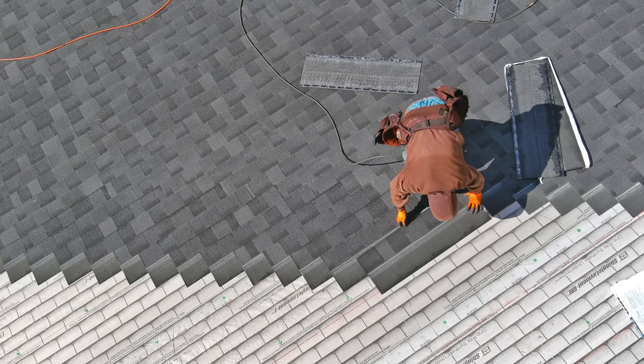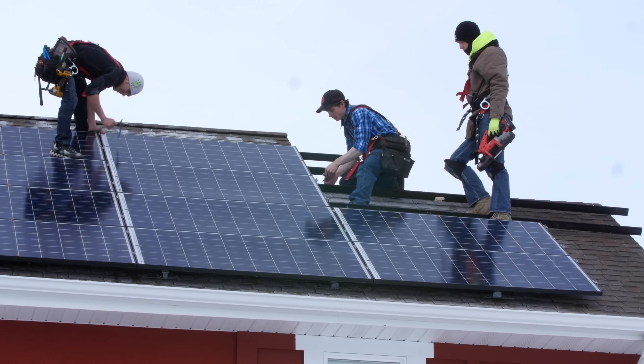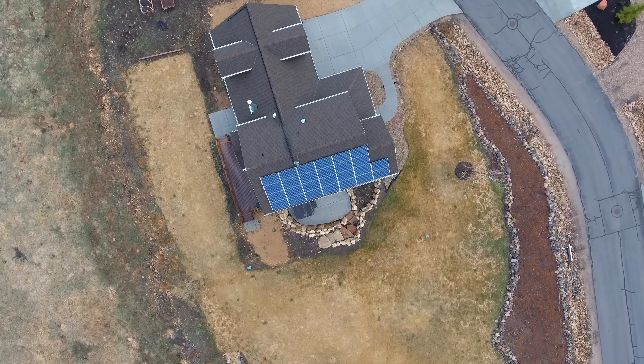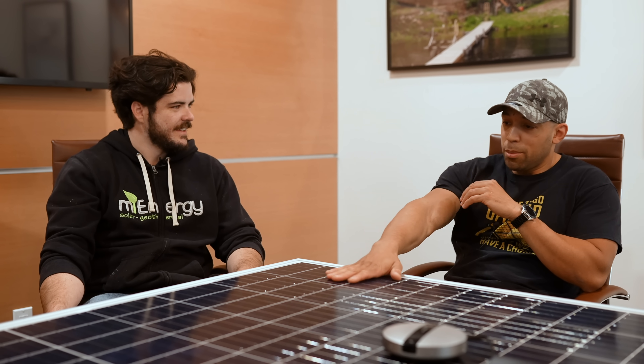If you're putting panels on your roof, how does that affect the shingles? Typically we want customers to have had their roof done recently — within the last five years — because you have to take panels off to redo the roof if ever needed. But an advantage is the panels do protect the roof from the elements — no sun hits your roof where panels are installed. They can withstand hail; we've never had a broken panel from weather damage.